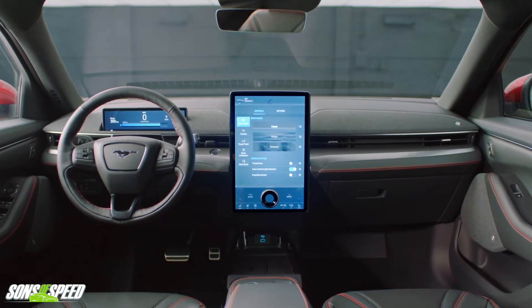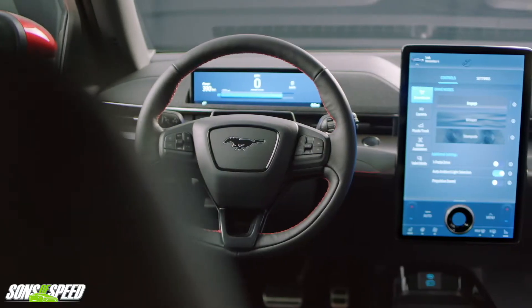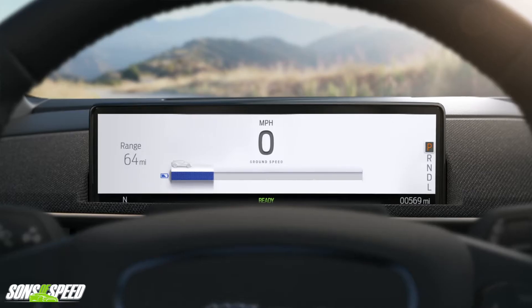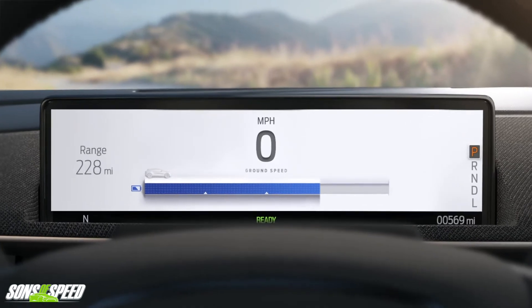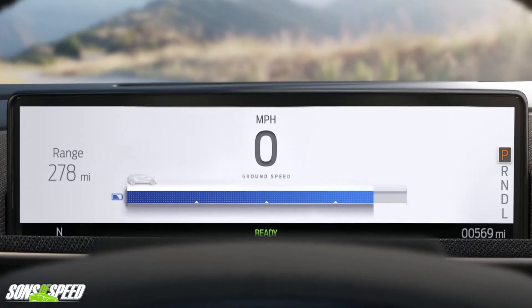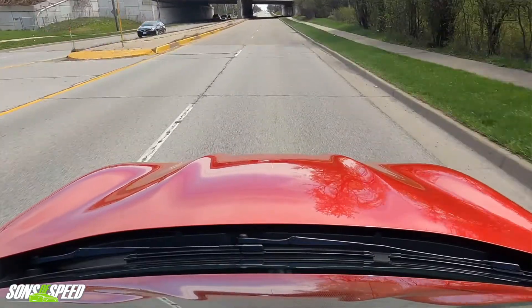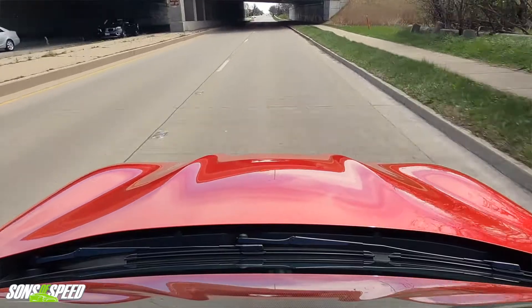Obviously, you've got a giant screen here that you don't get in the standard car, and that dash is kind of cool looking — minimal, it just tells you what you need to know. Some of the other Tesla models, like the Model 3, only has the one in the center. If you want to know how fast you're going, you have to kind of look over to the side, and that is a complaint a lot of people have about that car — something Ford directly addressed.